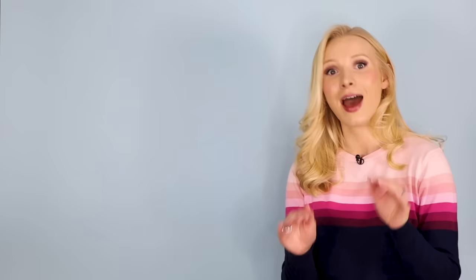Don't forget to download the free PDF for today's lesson. It's got all of the slang we'll cover today and some extra activities. Just click on the PDF link in my description box, enter your name and your email address, sign up to my mailing list and it will live directly in your inbox. After that you will automatically receive all of my free PDFs, news updates and offers.